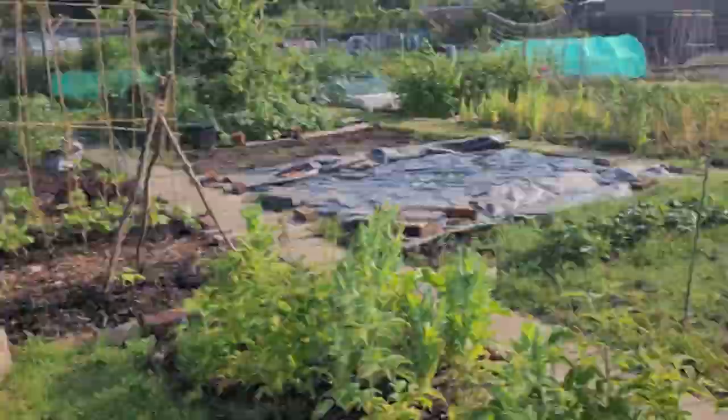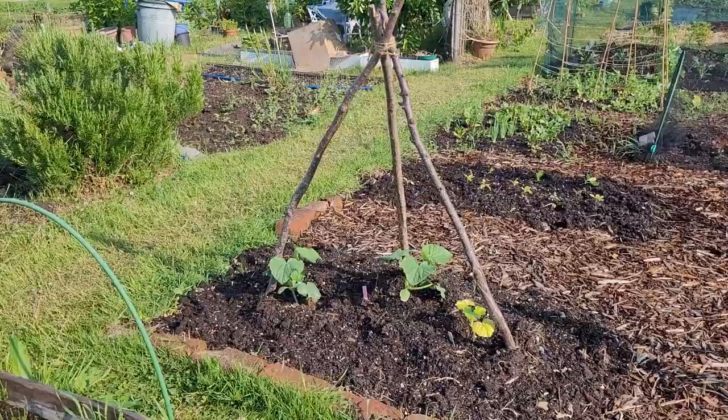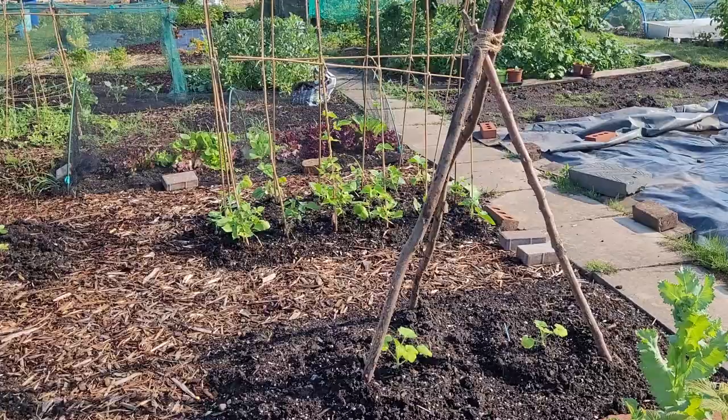This bed in the front had purple sprouting broccoli in it — I cleared that and it's now got two cucumbers and one small squash. I think that one's uchiki kuri, a squash I really like, but I didn't get very good germination so I only have one. On the opposite side I've built another little tripod and it's got two baby boo squash, which are little white pumpkins — I'm looking forward to those.